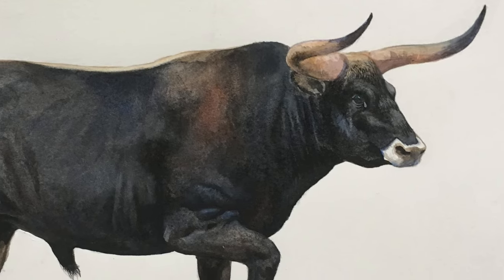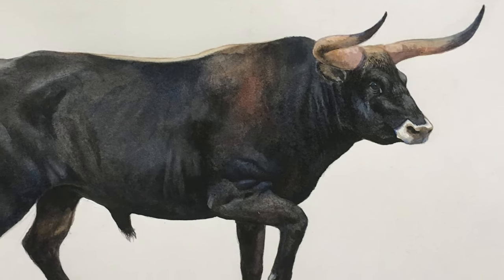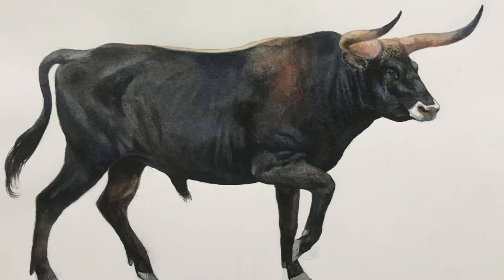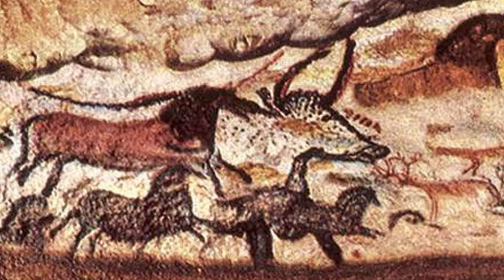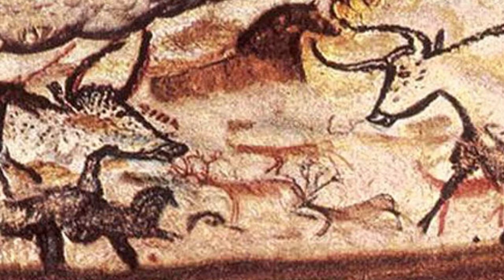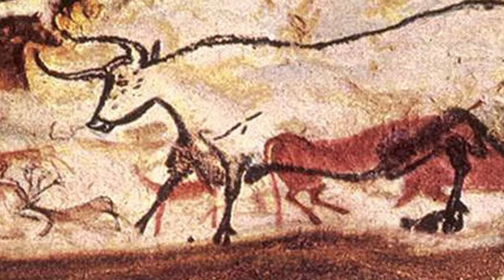The aurochs was part of the Pleistocene megafauna, with the earliest aurochs fossils dating back to the mid-Pleistocene. The aurochs is depicted in Paleolithic cave paintings, Neolithic petroglyphs, Ancient Egyptian reliefs, and Bronze Age figurines.